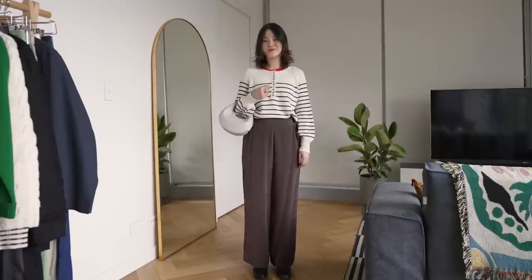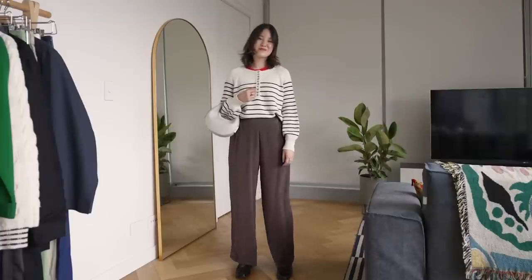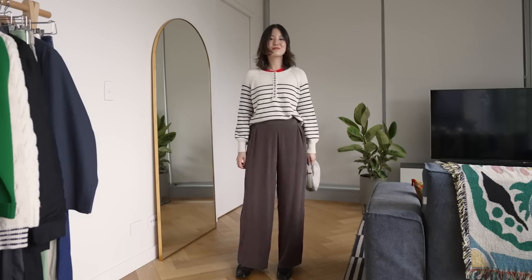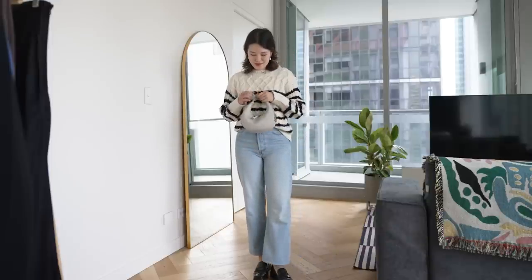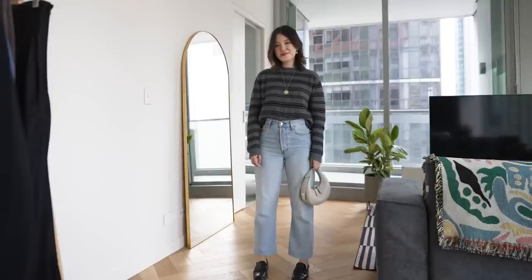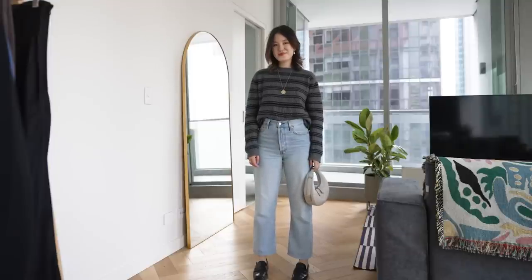In my own wardrobe, this cotton Sézane Léontine knit I've had for about three years, and it's constantly on rotation. This Sézane James knit is one I reach for in the winter — super thick and cozy. And in the winter months I reach for that a lot more. This is the Max Mara striped knit, which I found heavily discounted. It's super soft and just a different color combo.